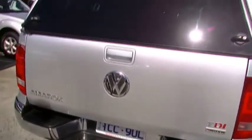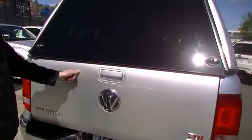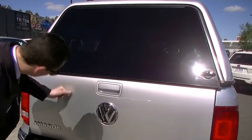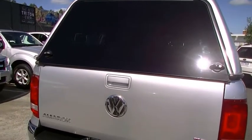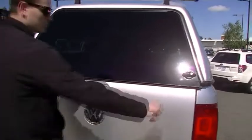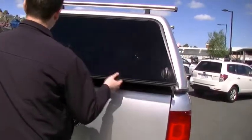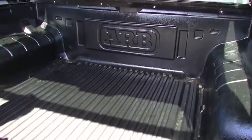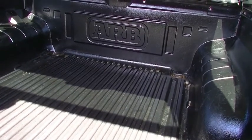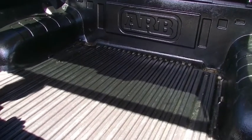It has got a tow bar as well, which is 2.8 tonne towing capacity. There are a couple of little marks just here on the tailgate, which are quite deep so they're not going to come out, but they have been touched up so it has taken your eye off it a little bit. Just going to open up the back whilst we're here to have a look inside the canopy. We are going to see a tub liner in there, which is in quite good condition — it doesn't look like it's had too much of a hard life.